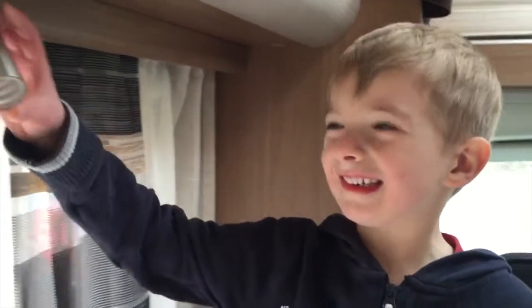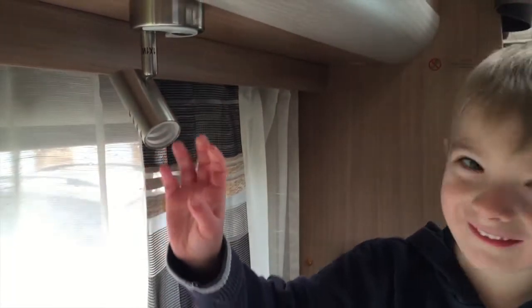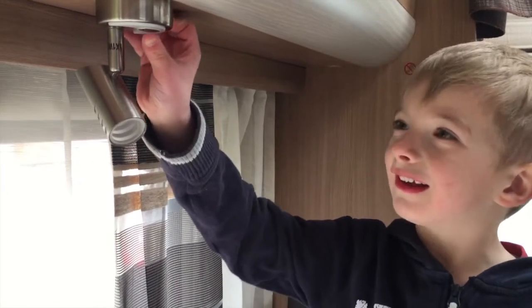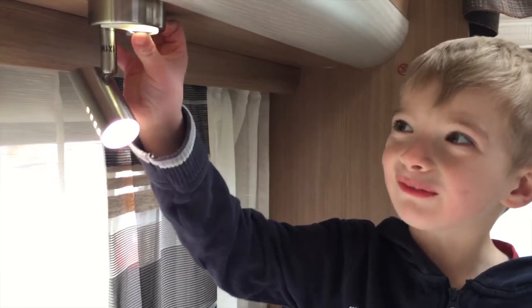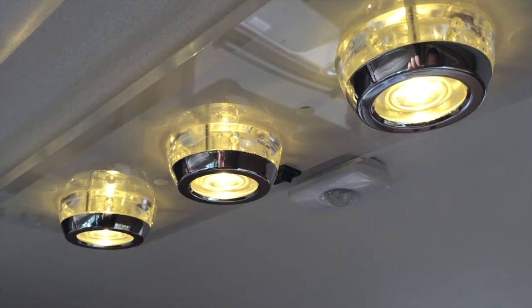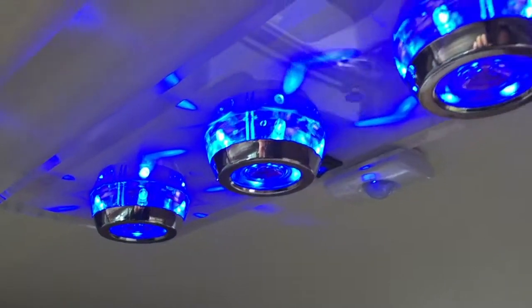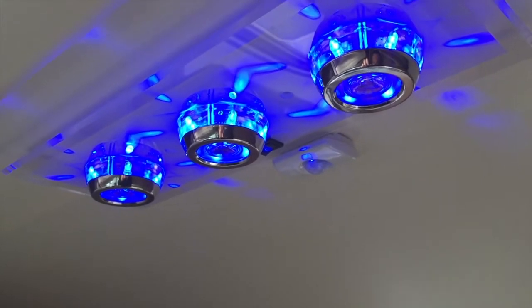Look at these lights — they're really cool, aren't they? You only need to touch it twice. It's got white and blue lights. Cool, isn't it?